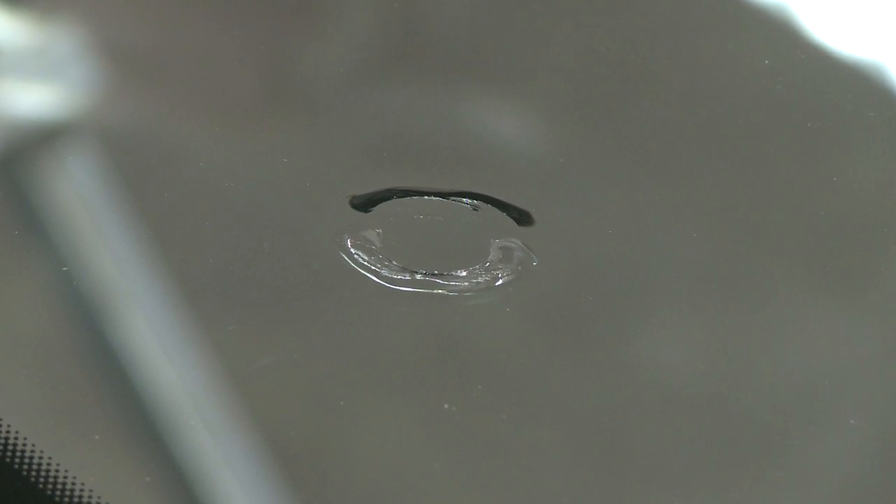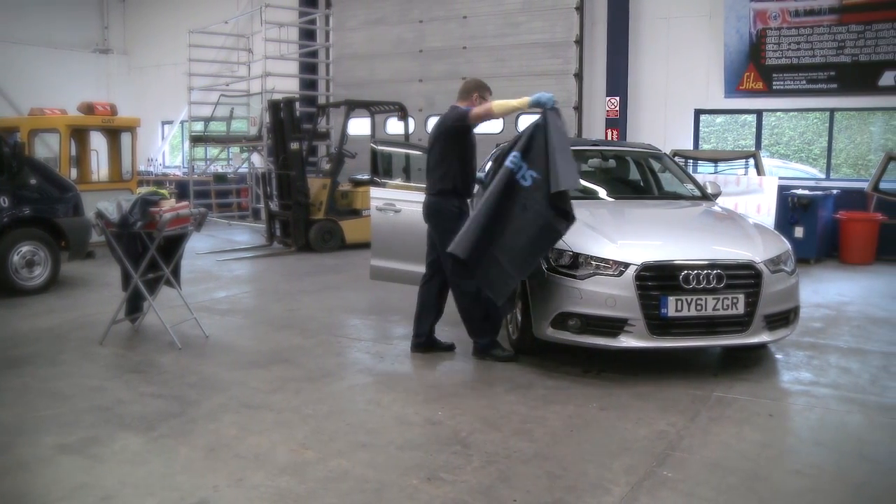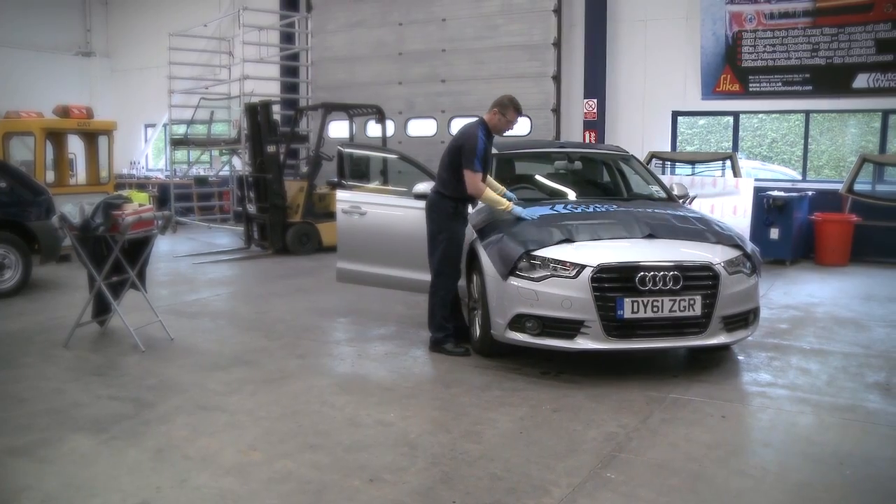There are many ways a windscreen can be damaged. Whether or not it can be repaired depends on the size and position of the damage. That's not down to us — it's set by the British Standards Institute.